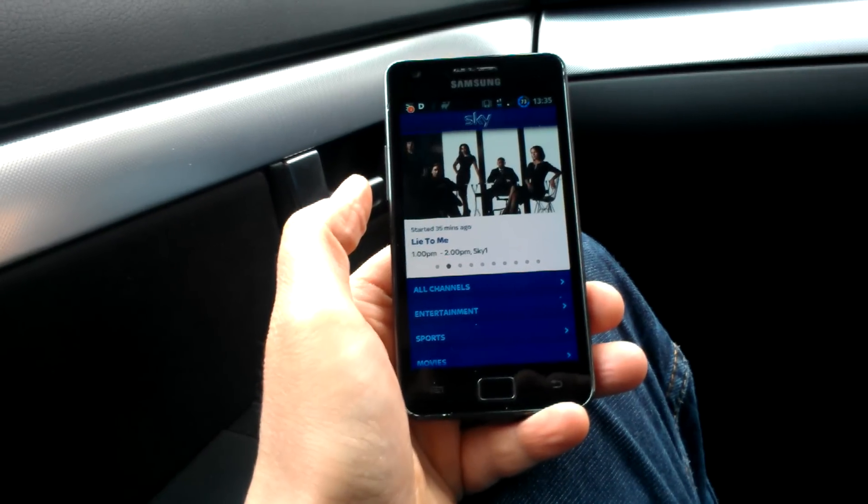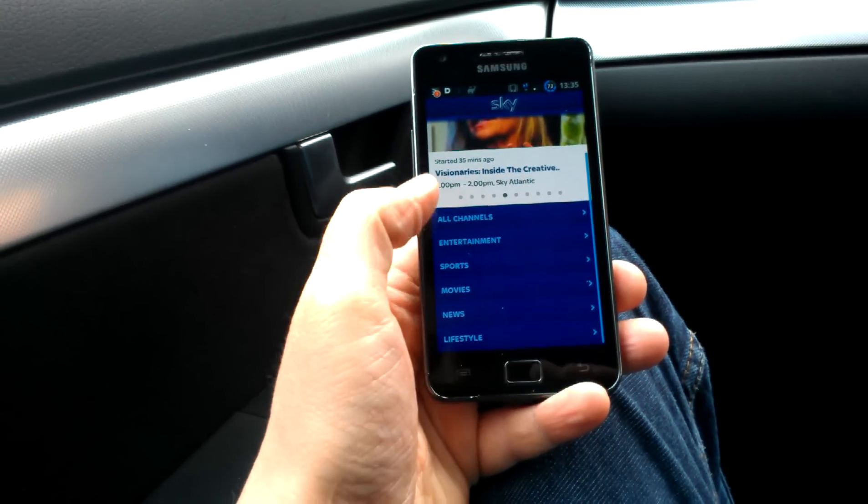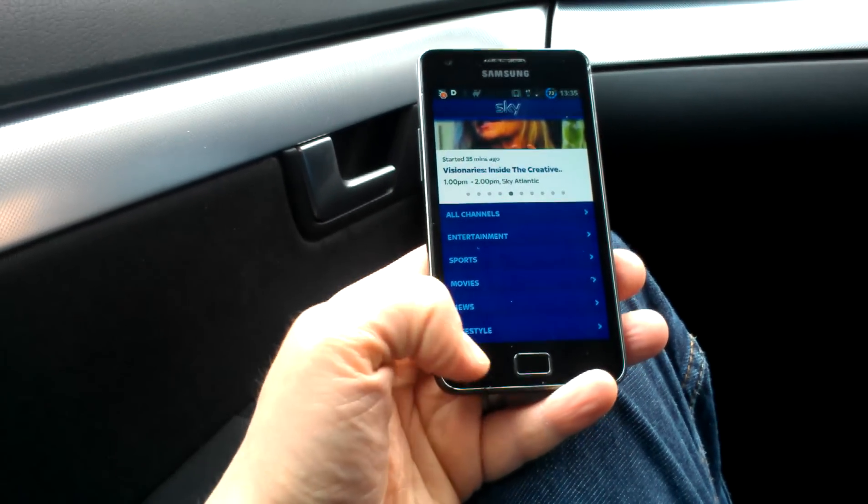We've got some highlighted shows here. Scroll through, and they're all separated out into their relevant categories down the bottom here.